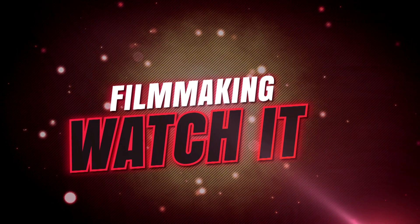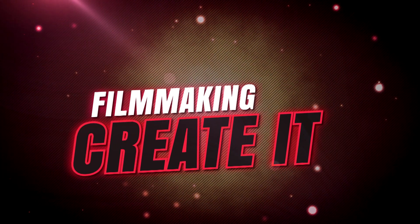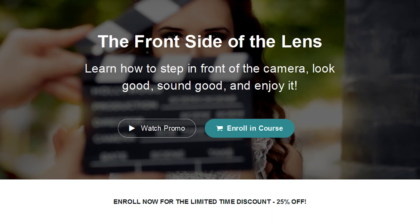By survey, 90% of people have some problem in front of the camera, and I'm hoping to fix that. We're going to take a quick look at a new course in front of the lens, now available at Basic Filmmaker University.